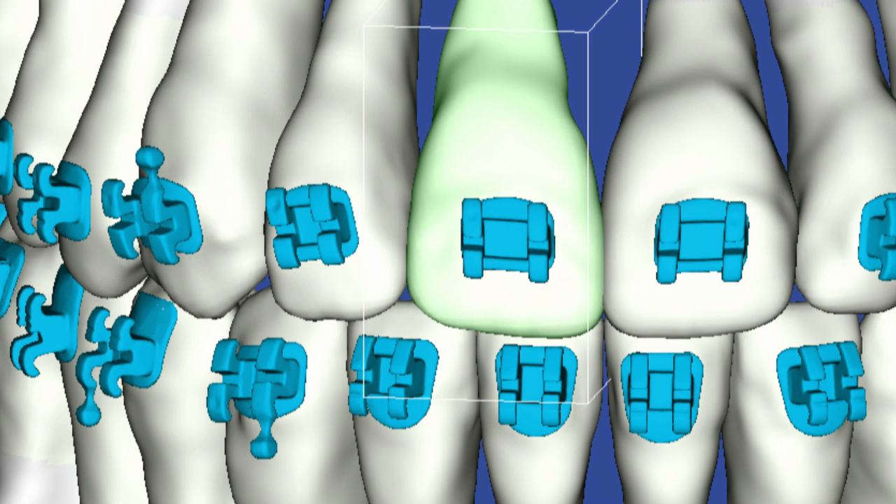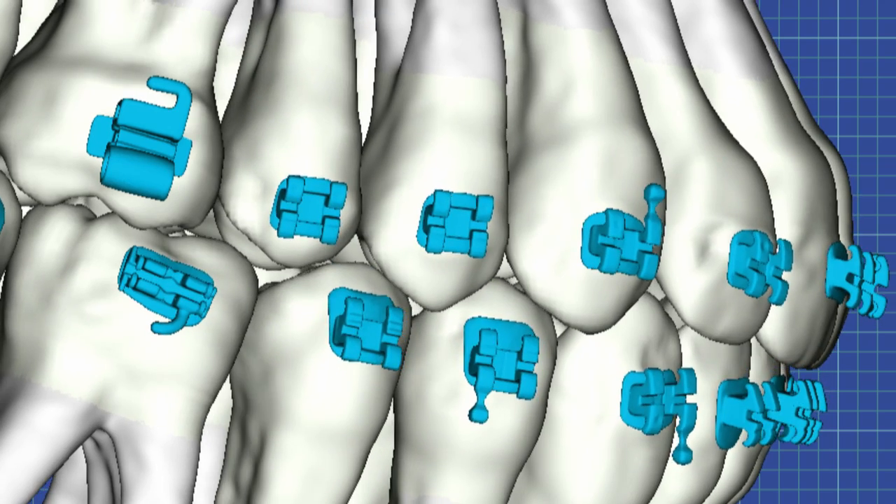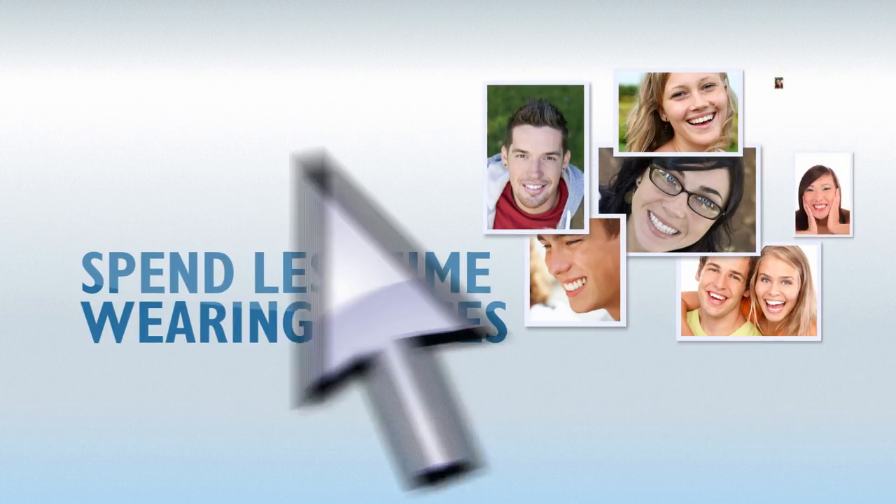SureSmile software calculates the wire bends needed to more efficiently and directly move your teeth towards their proper places based on your doctor's plan. That means you spend less time wearing braces.